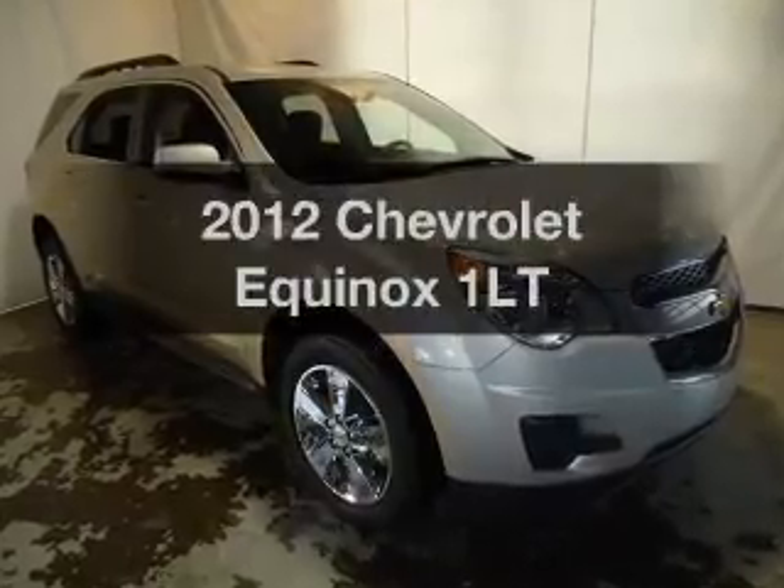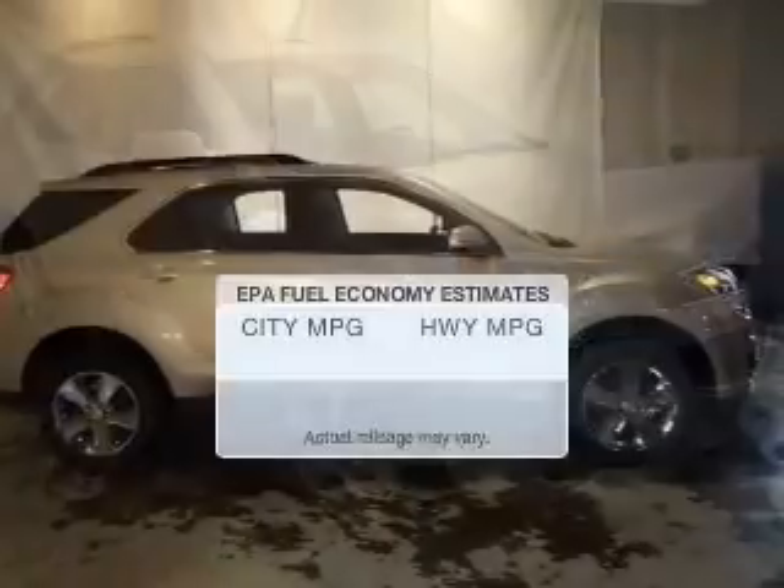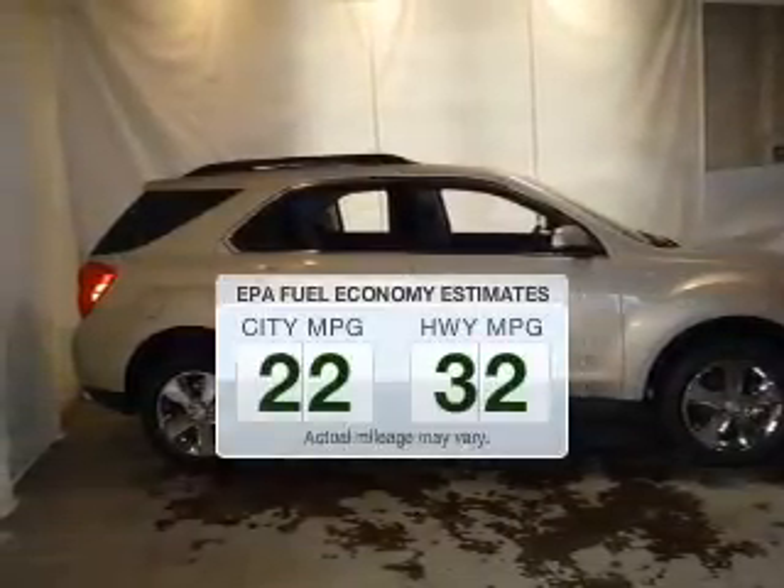Get noticed in this 2012 Chevrolet Equinox. This is the set of wheels you've been looking for. Save your money and make fewer trips to the gas station to fill your tank when driving this fuel-efficient vehicle.